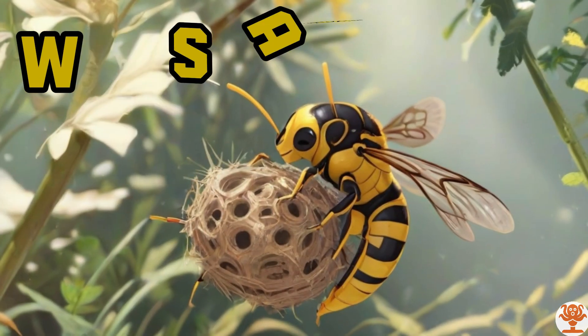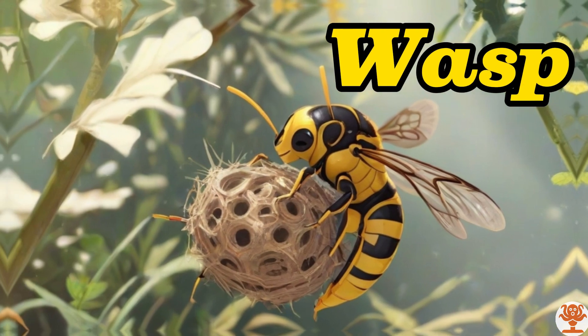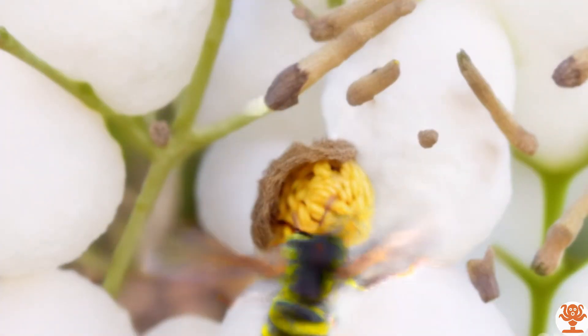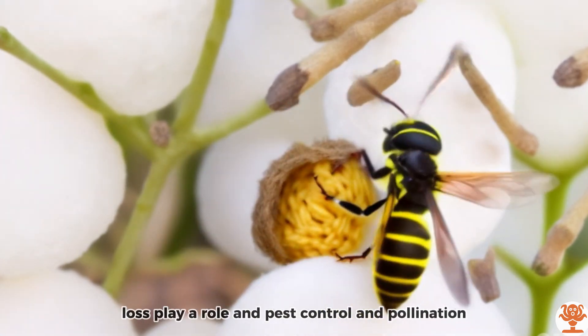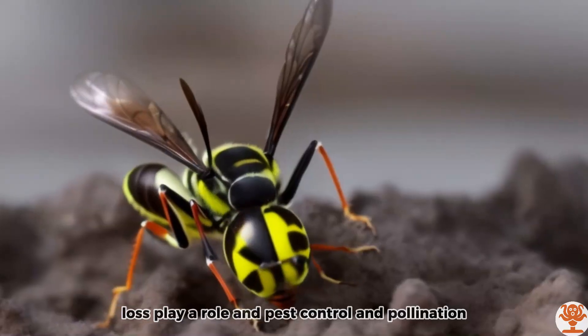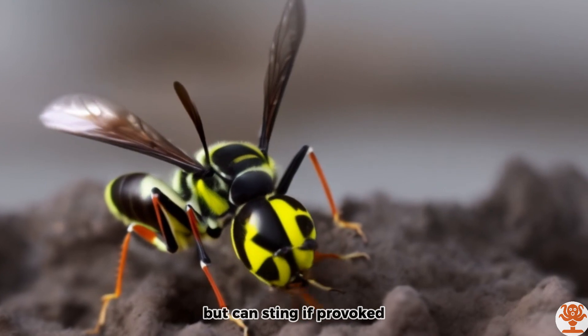Wasp. Wasps play a role in pest control and pollination, but can sting if provoked.